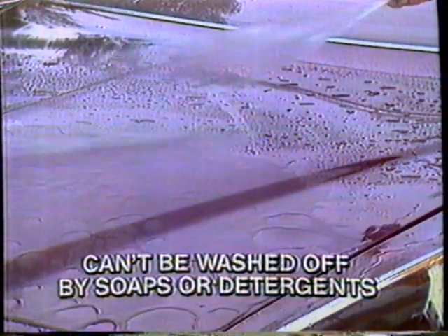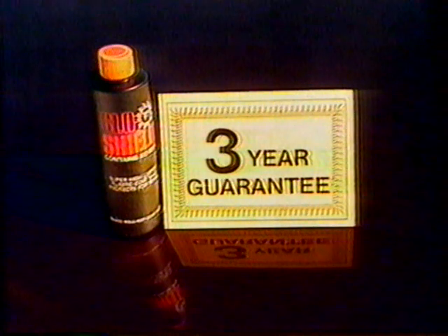Watch how it all washes off with just a spray, and the mirror-like luster comes right back. Don't try this with your old-fashioned wax. GlowShield is not a wax, but an amazing super luster acrylic shield that actually bonds to the car while it cleans.